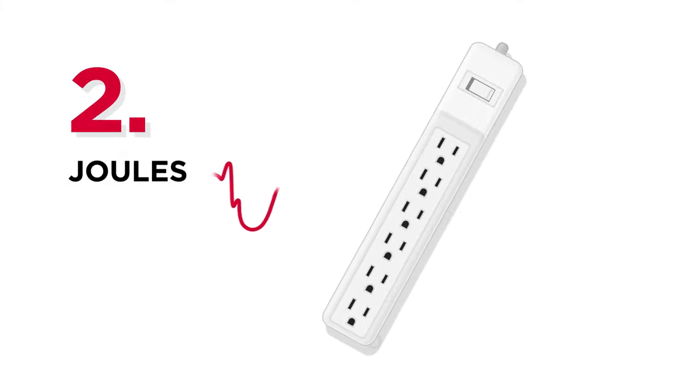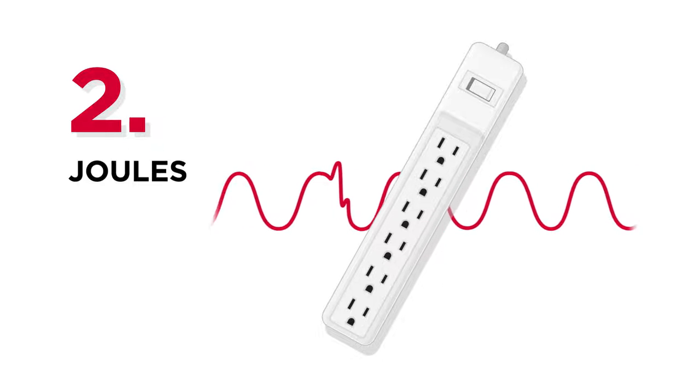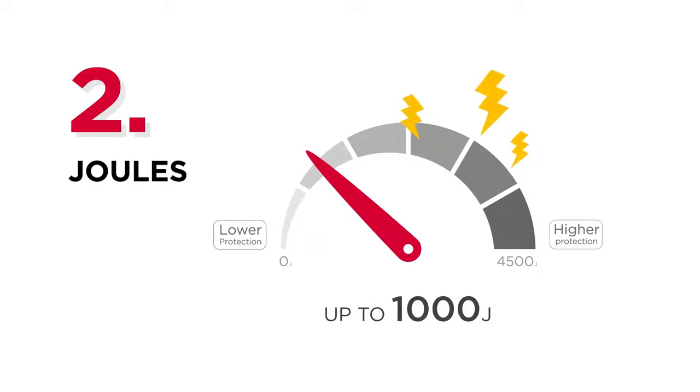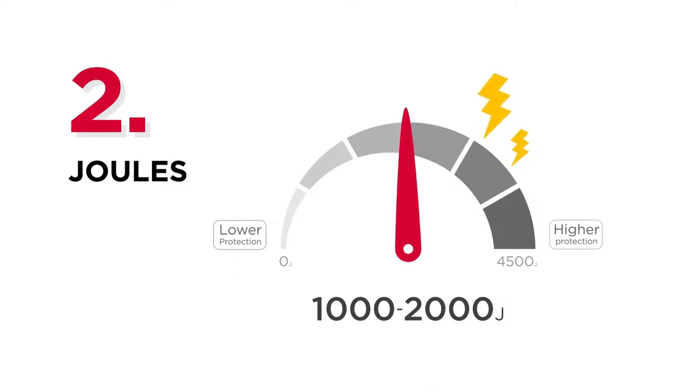The second thing to consider is joules. Surge protectors absorb the spikes and energy from power surges, and the joule is the unit used to measure the level of protection a surge protector provides. The higher the rating in joules, the better the protection for your electronics.